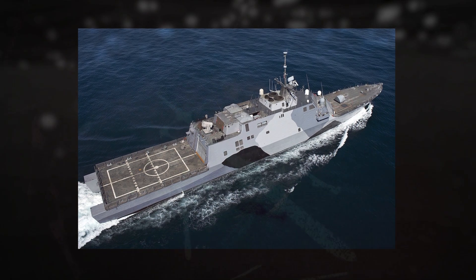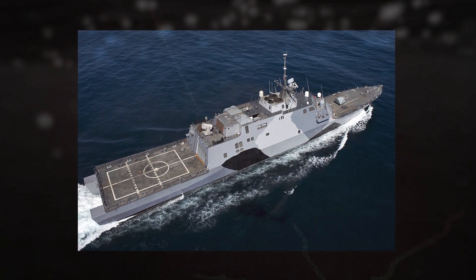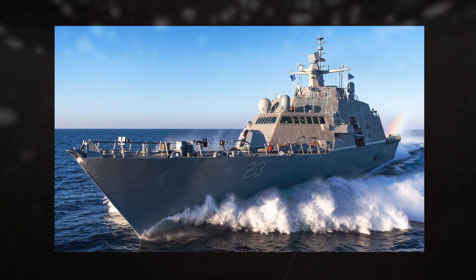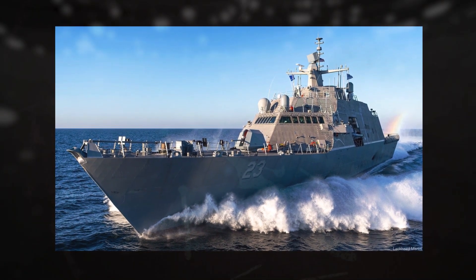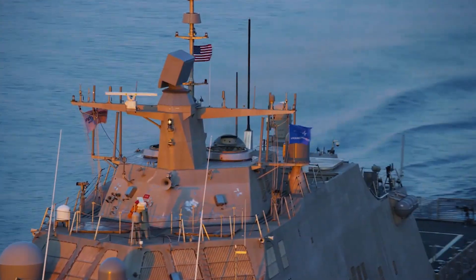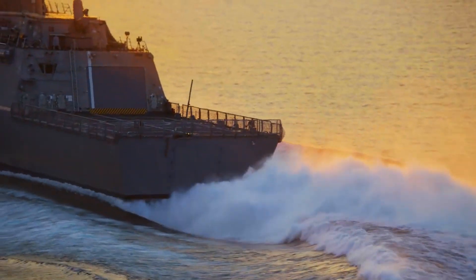The LCS program was undertaken to solve these problems by providing a class of vessels that could effectively operate under such challenging conditions. The program intent was to provide a fleet of maneuverable, modular, and networked ships, which could be rapidly reconfigured to execute a variety of missions, such as surface warfare, anti-submarine warfare, and mine countermeasures. According to the U.S. Navy, the LCS is a triple-threat platform capable of changing missions with interchangeable modules.